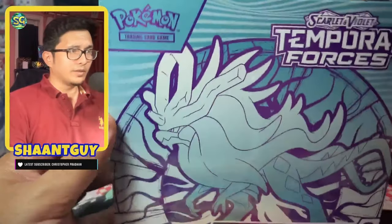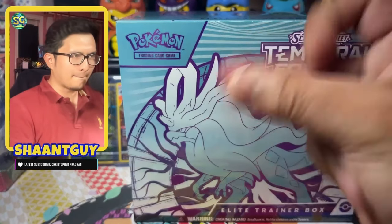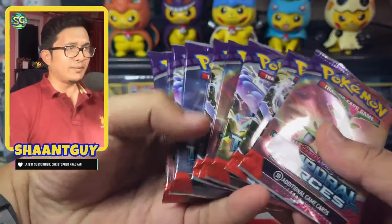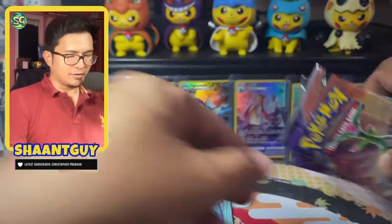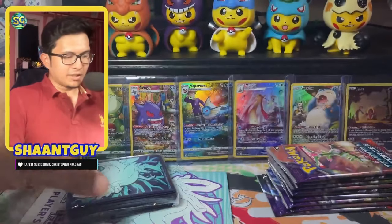Temporal Forces Elite Trainer Box with the Walking Wake artwork. It comes standard with nine packs of Temporal Forces, which we're going to get into. We get these awesome deck dividers, and we get this brick of energy cards for you to play.